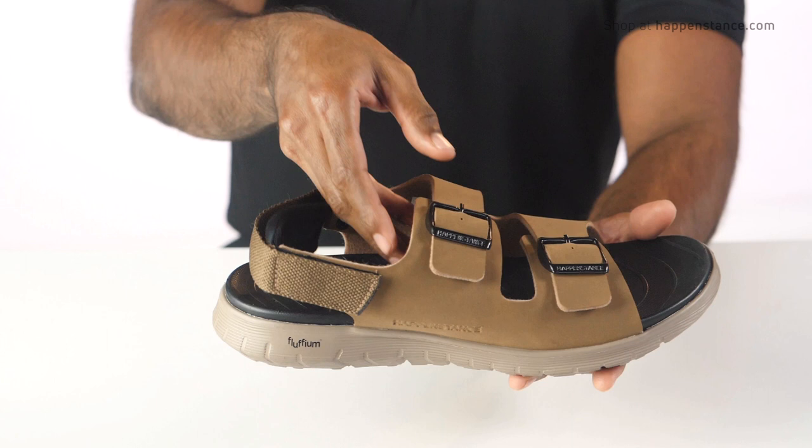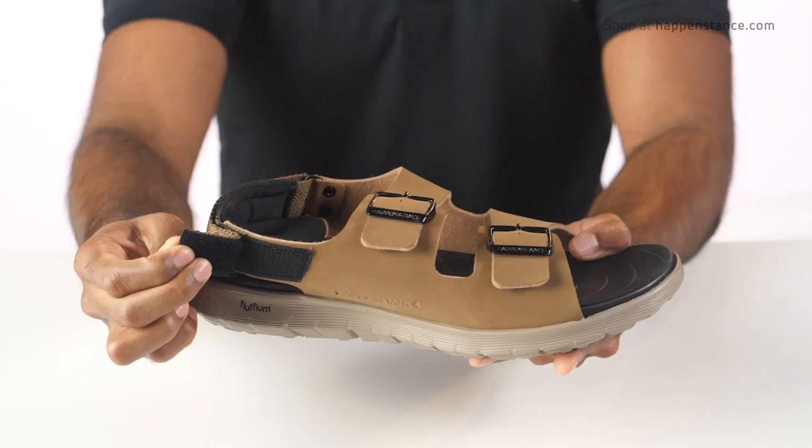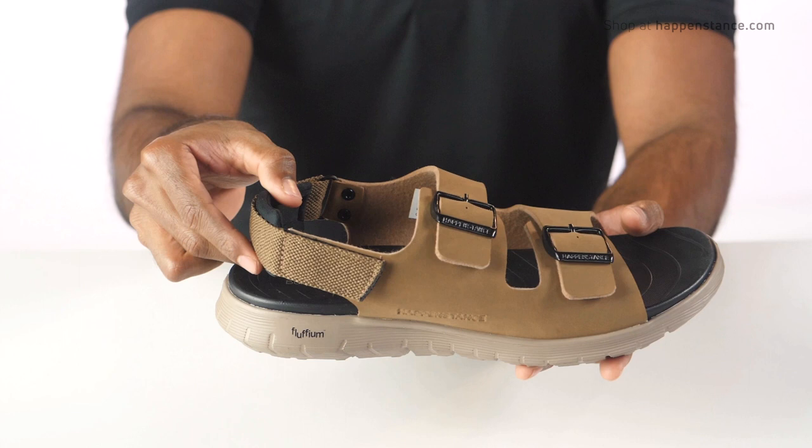The chunky steel buckles with embossed brand name provide the right amount of contrast, with caring in the smallest detailing with back padding adjustable to hook and loop fastening. This ankle hug elevates the comfort level to the fullest and makes on and off easy.